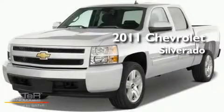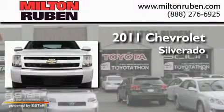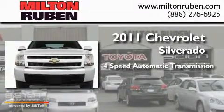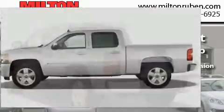This is a brand-new 2011 Chevrolet Silverado. This truck has a four-speed automatic transmission, a V8, and the added safety and control of four-wheel drive.